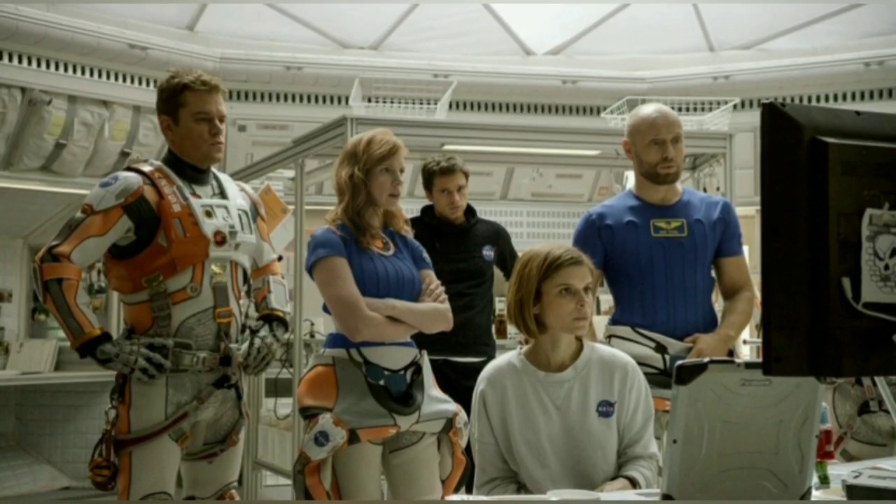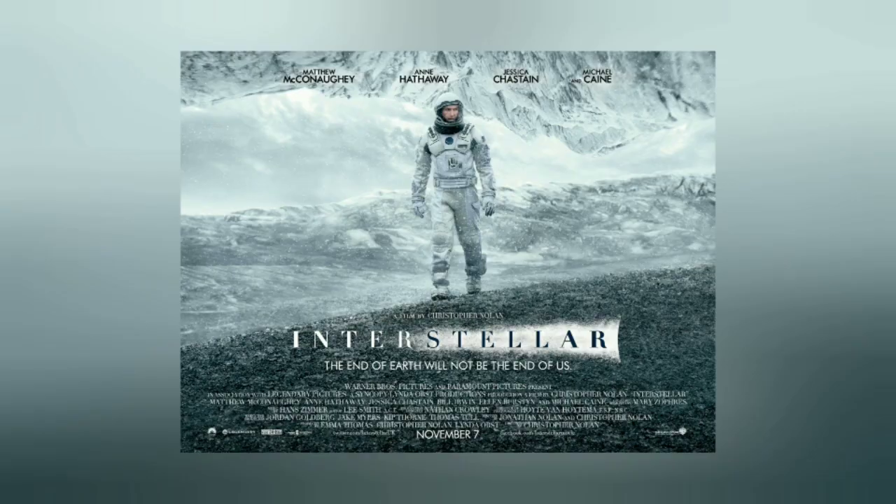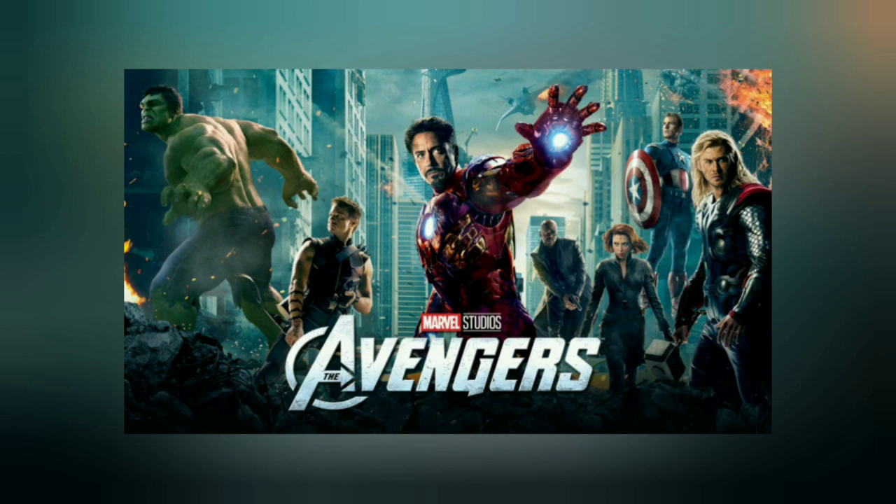It is a survival story of a stranded astronaut on planet Mars, presumed dead after a fierce storm. Hamilton watches also played a starring role on the wrist of Sandra Bullock in Ocean's 8, Jessica Chastain and Matthew McConaughey in Interstellar, and Robert Downey Jr. as well as Chris Evans in The Avengers.